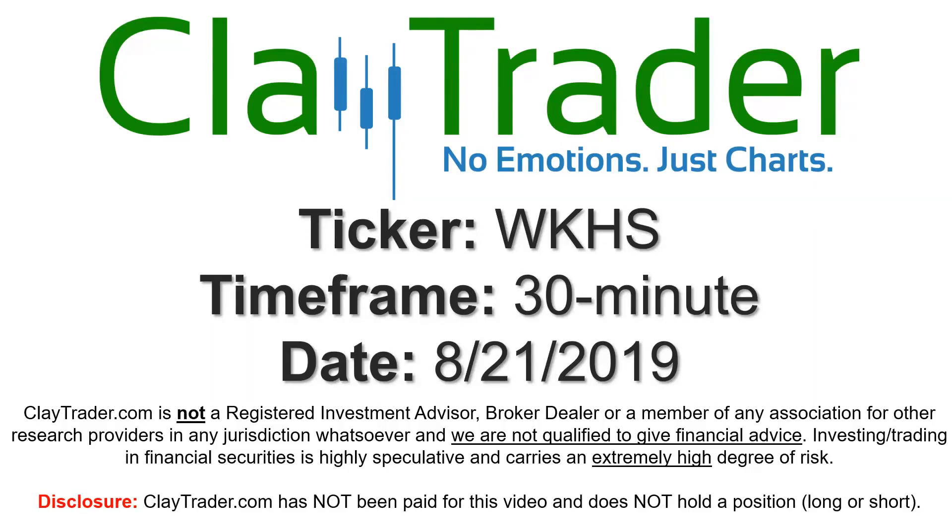Hey, it's Clay and this will be a video chart on ticker symbol WKHS. We will take a look at the 30 minute time frame.